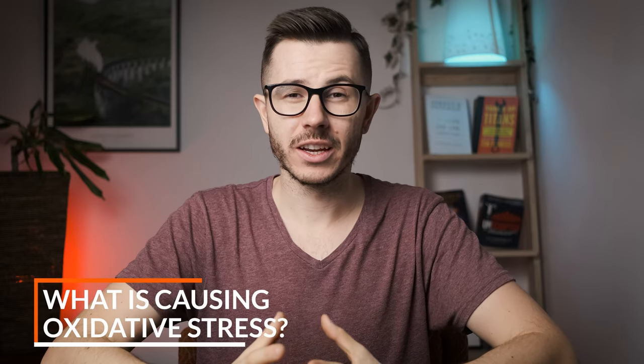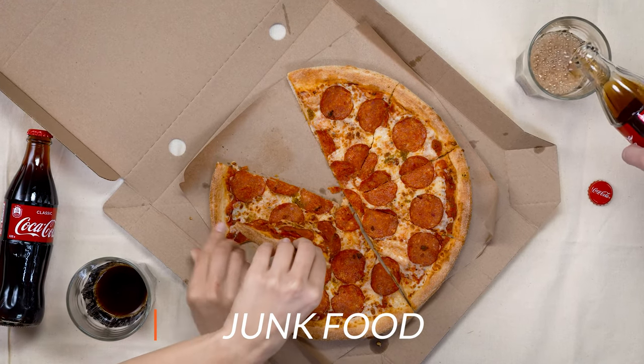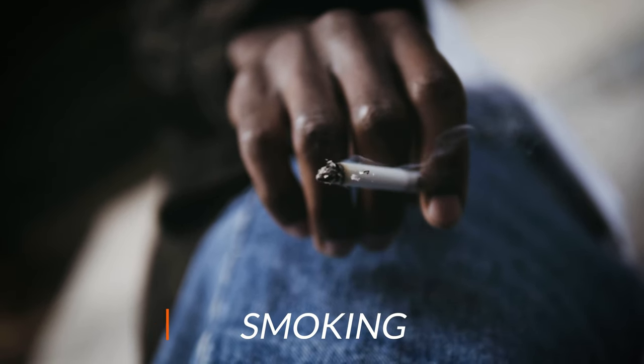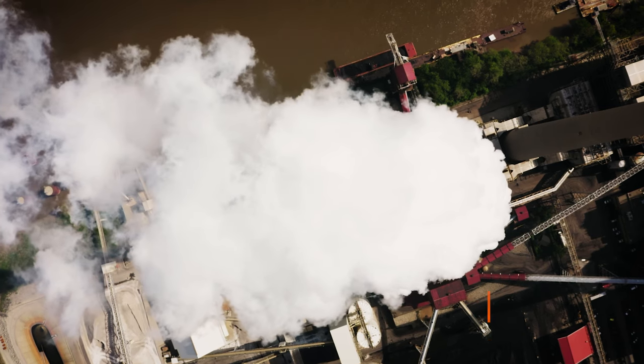Oxidative stress is basically an imbalance between free radicals and antioxidants in your body. What exactly causes oxidative stress? Well, first of all, bad food — we'll talk about food soon, but bad food can cause this imbalance. Second, if you smoke, cigarette smoke is pretty bad for you. Then there's poor air quality — if you live in a city, this is pretty bad. The air quality inside an apartment in a city is usually worse than outside. Also, common fruits and vegetables from supermarkets usually have lots of pesticides, and this also causes oxidative stress.